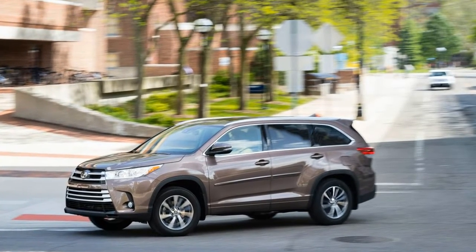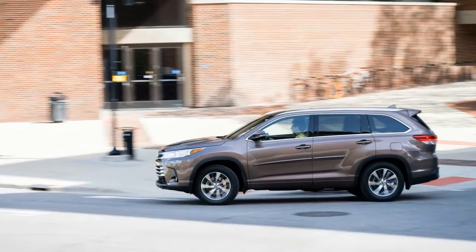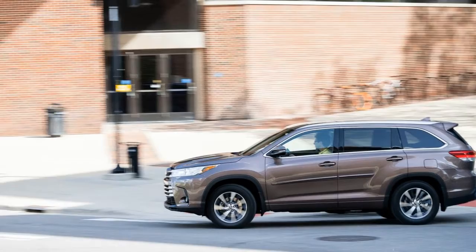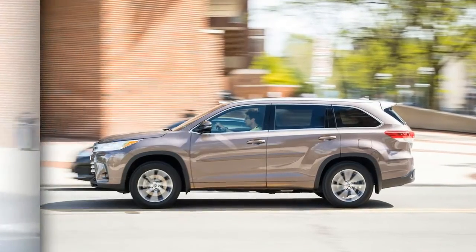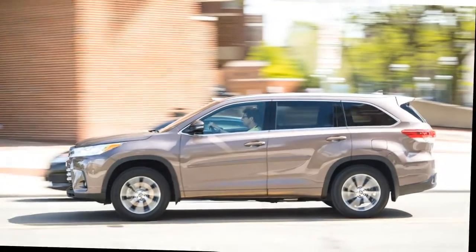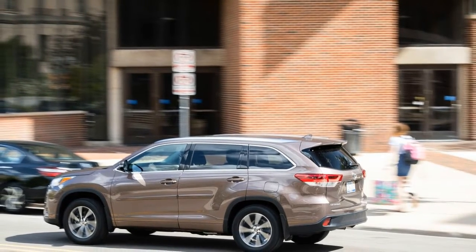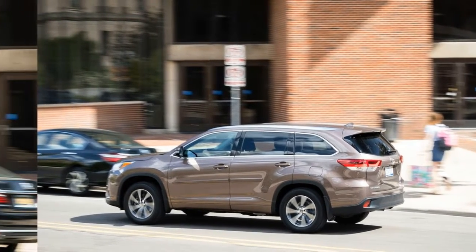Notably, all Highlanders — from the base $31,590 LE to the top-of-the-line $48,840 Highlander Hybrid Limited Platinum — now come standard with a pre-collision warning system with pedestrian detection and automated emergency braking, plus lane departure warning, lane keeping assist, adaptive cruise control, and automatic high beams. Our all-wheel-drive $43,184 Highlander XLE test car also packed blind spot monitoring, a feature unavailable on the lower-level Highlander LE and LE Plus.